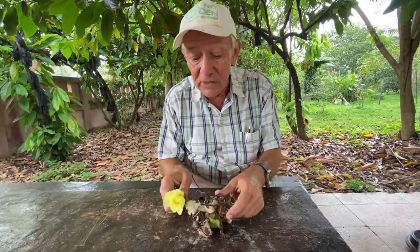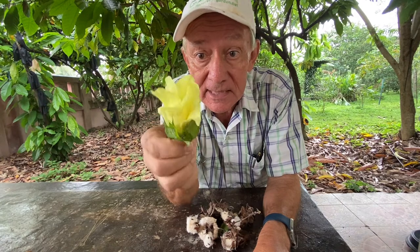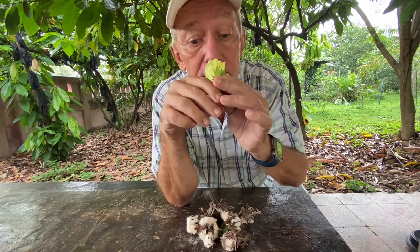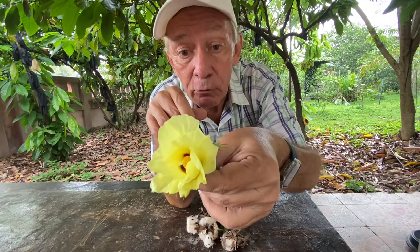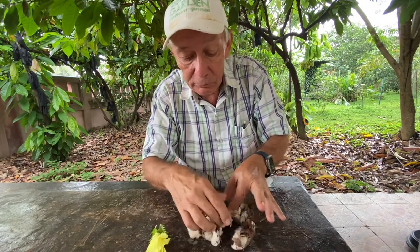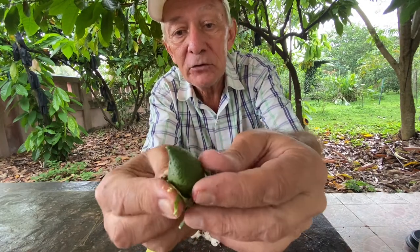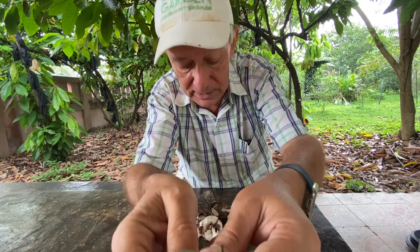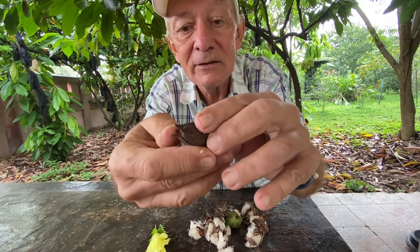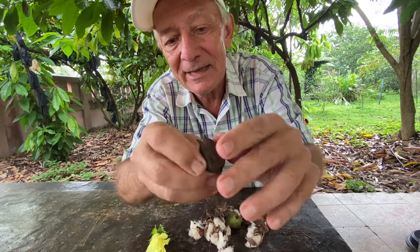Here we have the different stages of producing cotton. The first step: the cotton plant develops this wonderful flower — it's a hibiscus — and later on it produces these green seed pods.